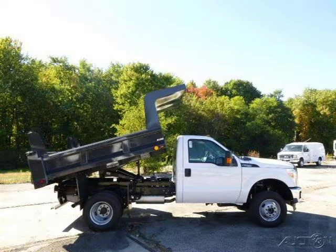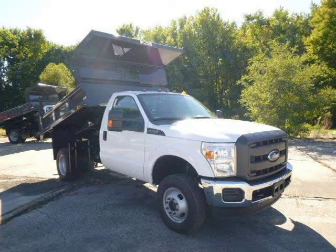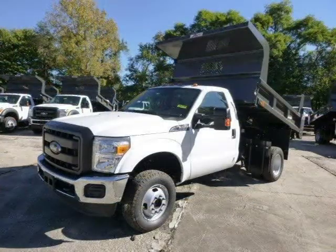This 2015 Ford F-350 chassis is located in Zelenopal, Pennsylvania and has 173 miles on it. This Ford F-350 chassis has a beautiful white exterior paint color which is complemented by a steel interior color. For more information on this great Ford F-350 chassis, please click the link below.